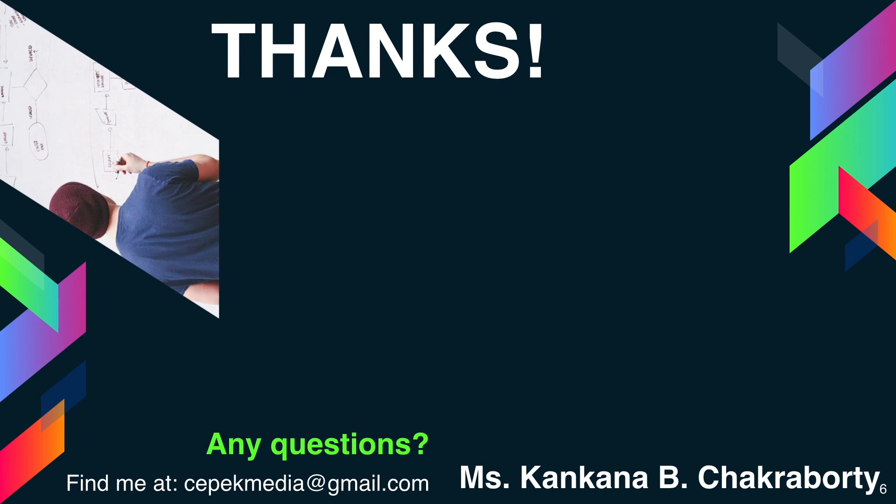If you have any doubts and queries, I request you to comment in the comment box below. If you like this video, kindly click the like button and don't forget to subscribe to this channel. Thank you, have a nice day.